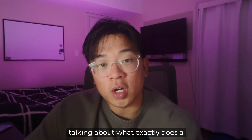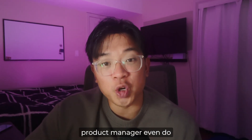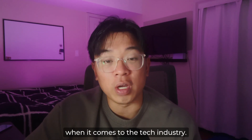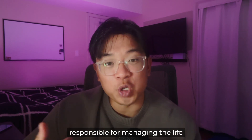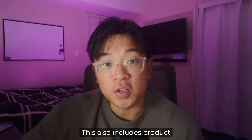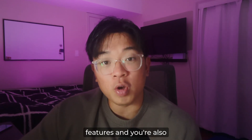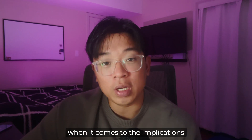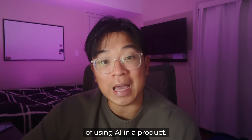I want to start by talking about what exactly a product manager does and what kind of role it plays in the tech industry. An AI product manager is responsible for managing the lifecycle of AI-powered products, including product features, and is also responsible for considering the ethical and technical feasibility and implications of using AI in a product.